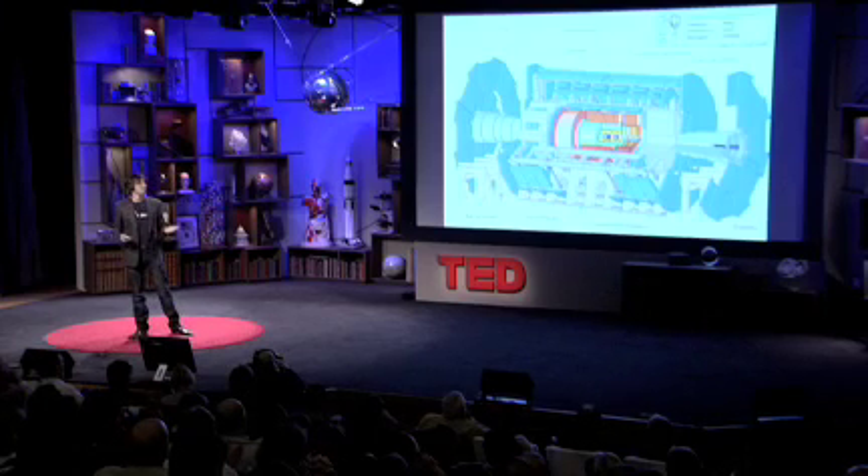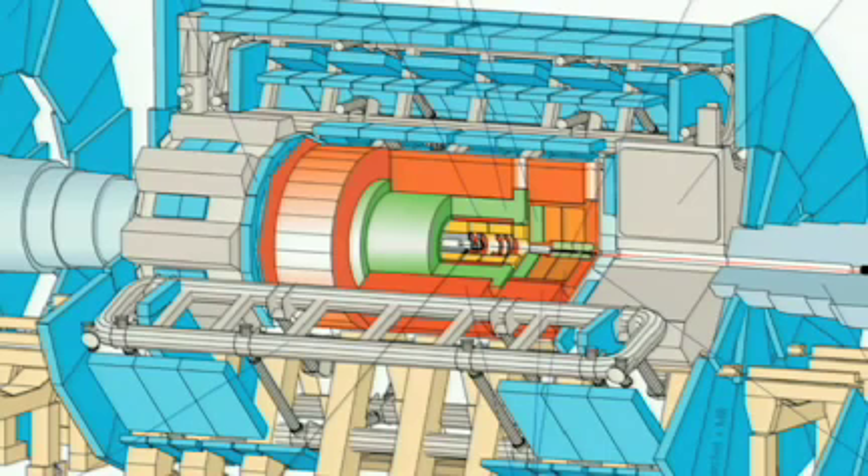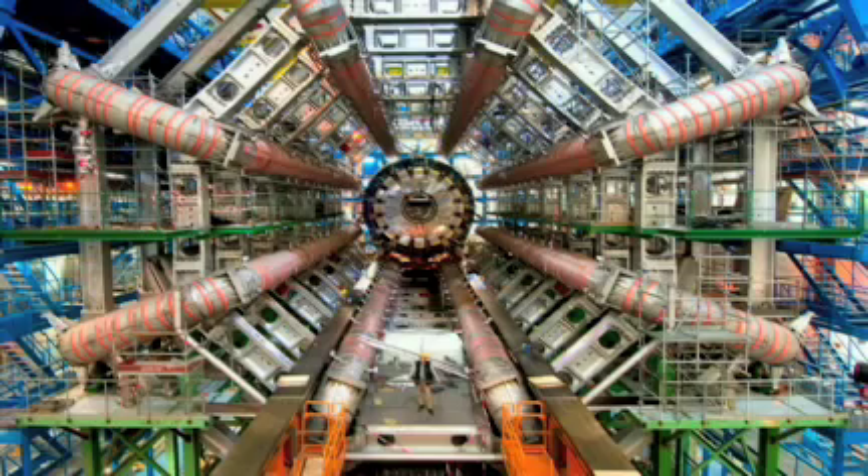Those are huge magnets that bend electrically charged particles so we can measure how fast they're traveling. This is a picture from about a year ago — those magnets are in there. And again, an EU standard-sized real person, so you get some sense of the scale. And it's in there that those mini big bangs will be created sometime in the summer this year.